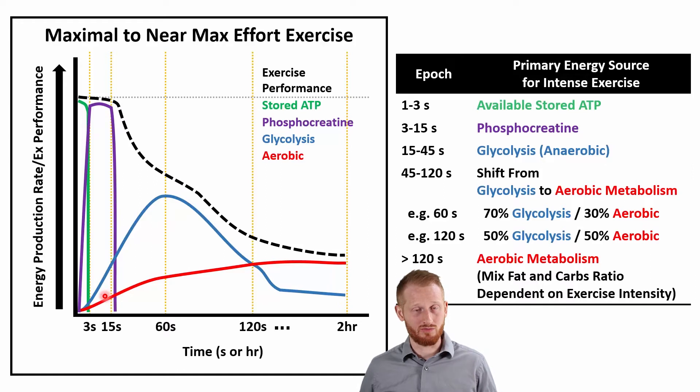After we start burning through stored ATP, we need to immediately replace that energy, and we do that with phosphocreatine. When stored ATP starts to run low, we switch to phosphocreatine. From three seconds to 15 seconds, that epoch — that period of time — is going to be primarily fueled with phosphocreatine. We can see it ramps up immediately as the stored ATP line goes down, stays high until around 15 seconds, where it pretty quickly diminishes — that's when we start running out of phosphocreatine.